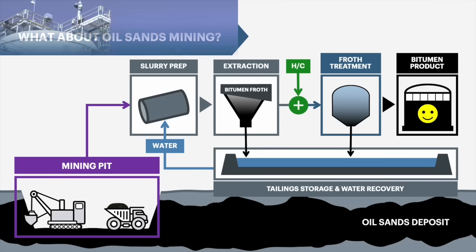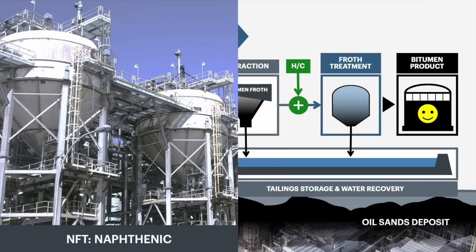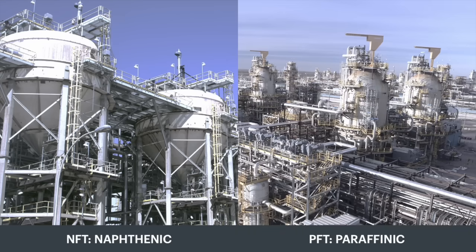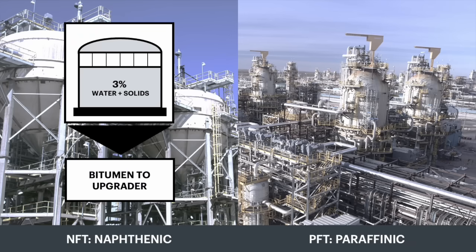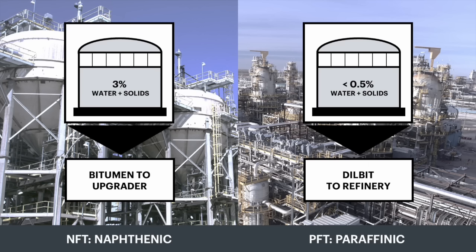There are two types of mining facilities distinguished by the type of hydrocarbon used to clean the bitumen froth: the original naphthenic facilities and the newer paraffinic facilities. NFT bitumen has too much water and solids to be pipelined very far, so that bitumen goes to a nearby upgrader. However, PFT bitumen is very clean, so it's typically diluted with condensate and sold directly to a refinery without being upgraded.